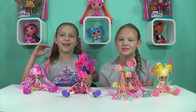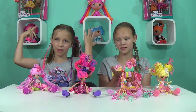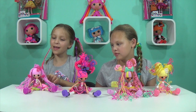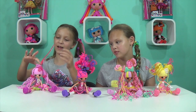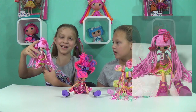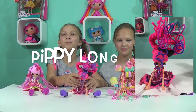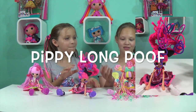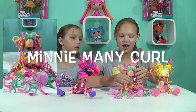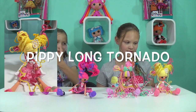We got them ready for the hair competition — comment down below which one you like or think is the craziest hairstyle! This one's hairstyle is called Fashion Tornado, this one is Pippy Long Poof, this one is Mini Curl, and this one is Pippy Long Tornado.